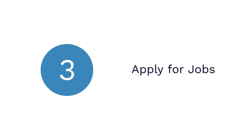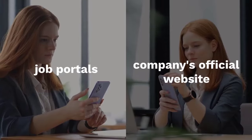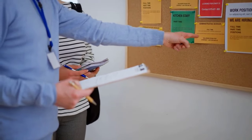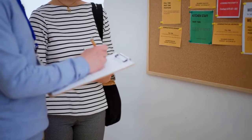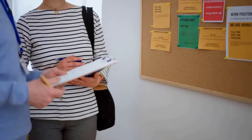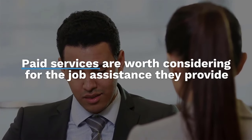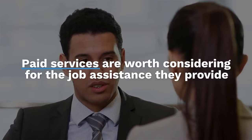Now let's talk about Step 3: Apply for Jobs. The next important step is to start applying for jobs on Australian job websites, job portals, and the company's official website. Additionally, you can also reach out to HR firms and trusted recruitment agencies to speed up the process. While most of these firms offer paid services, they are worth considering for the job assistance they provide.